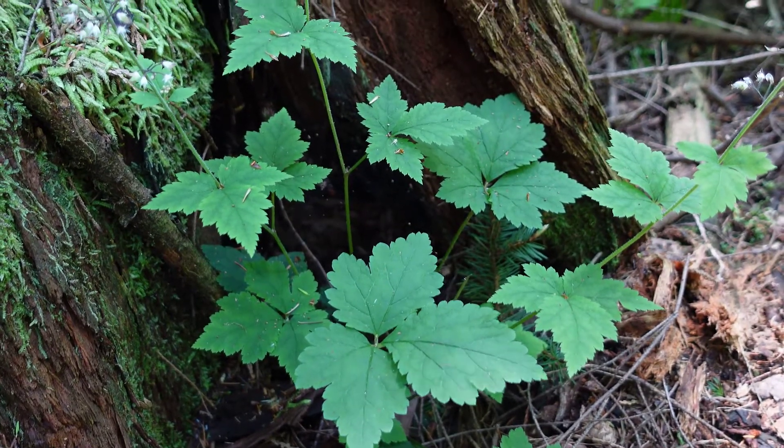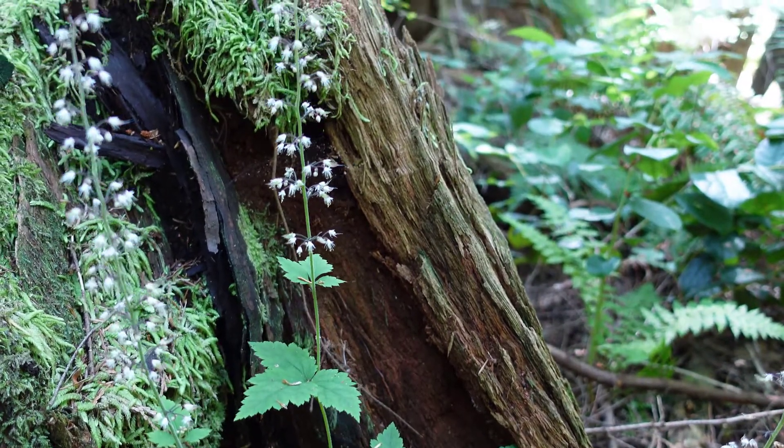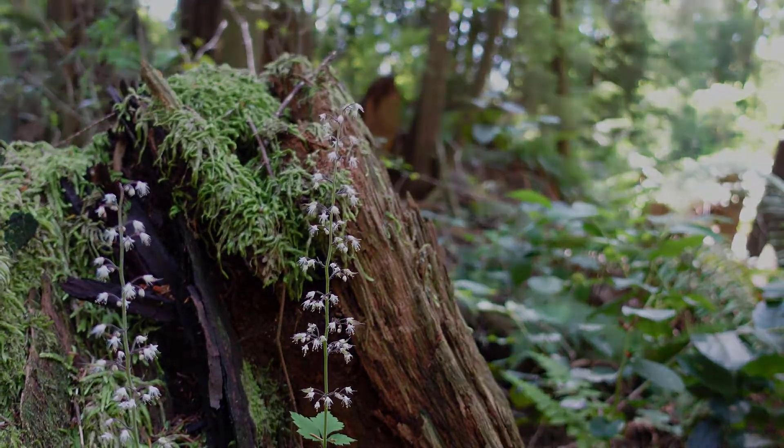Tiarella trifoliata is an indicator plant of moist sites and is quite common in low elevations, mid-elevations, and even sometimes in subalpine elevations. It occurs in shady forested areas, so you won't see it out in the open.